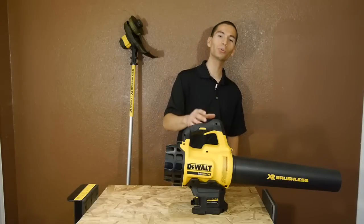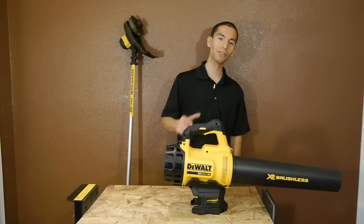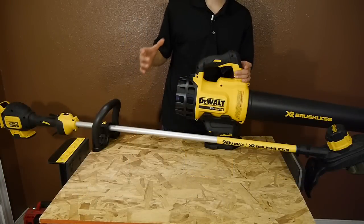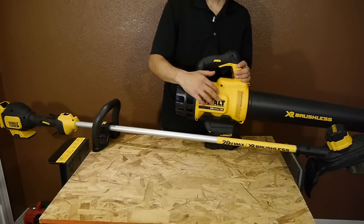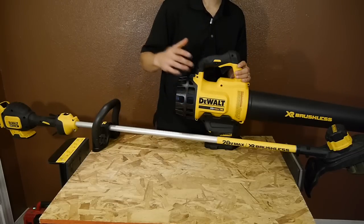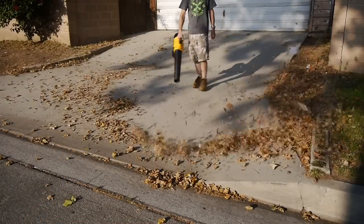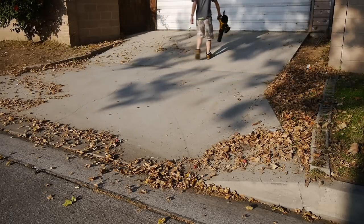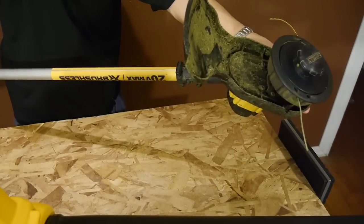Black and Decker, which is the company that owns DeWalt, has been making cordless outdoor power equipment for quite some time now, so they had a good foundation to start off with when developing these new DeWalt lawn power tools. We can see they didn't just give us a Black and Decker trimmer and blower painted yellow with a DeWalt label on top — they went further than that with all new designs. To start off, they both use powerful brushless motors, which are very energy efficient and naturally give you longer run time than similar brush motors, and also allow for a more powerful motor.